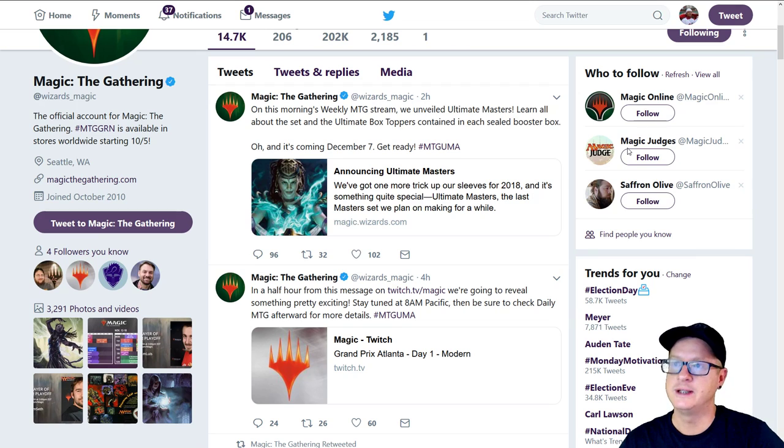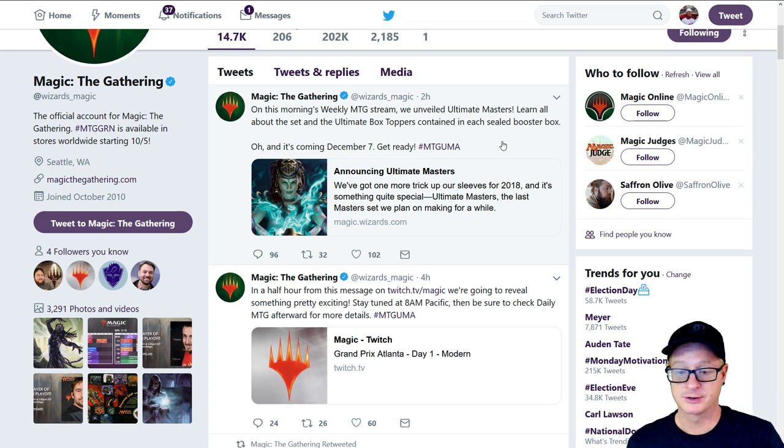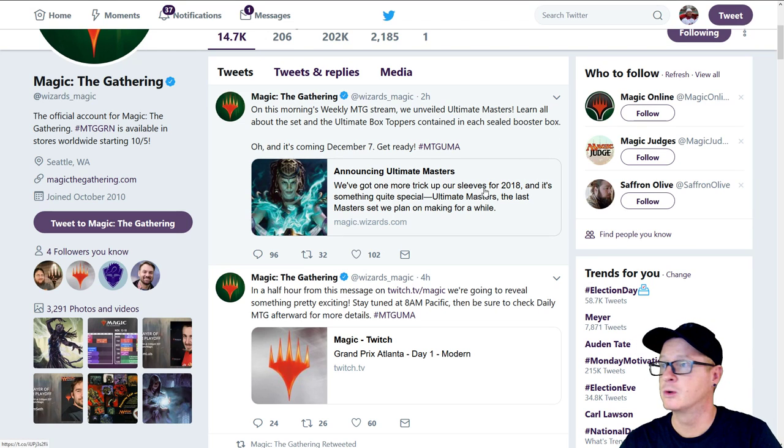Magic the Gathering has released — we've unveiled Ultimate Masters. Learned all about this set and the ultimate box toppers contained in each sealed booster box. It's coming December 7th. This was announced, and within about a month, this product's going to be made available. The spoilers are coming out right around the corner.